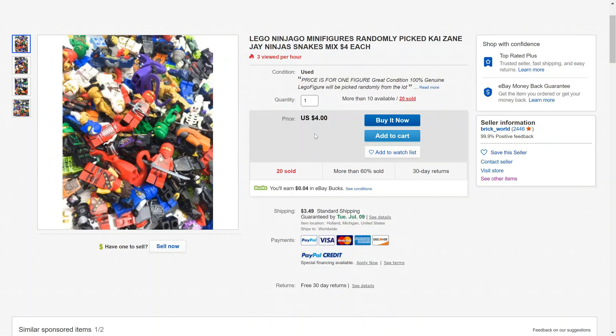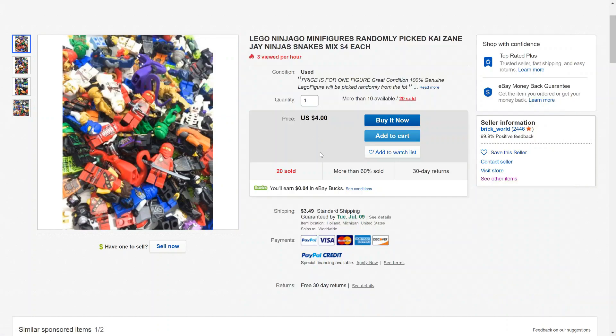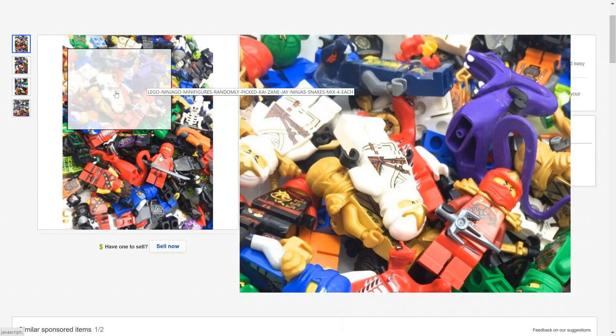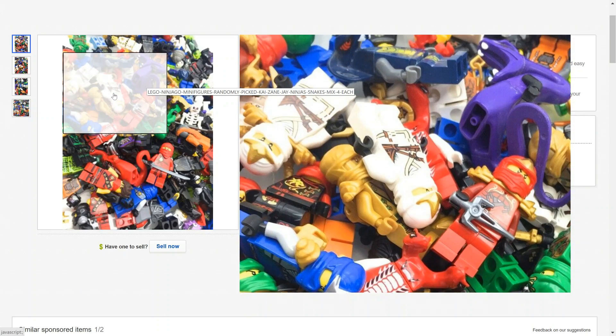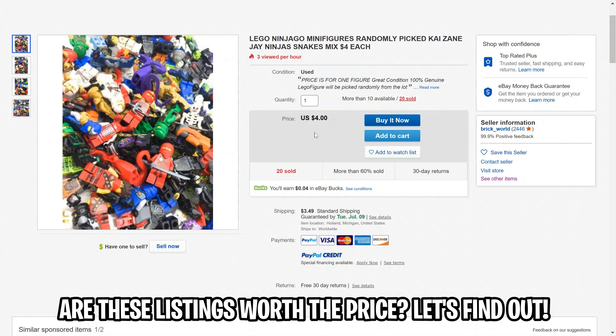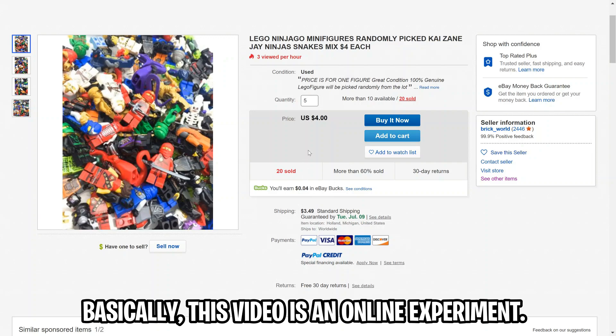What this guy is doing is selling each minifigure for four dollars, but there's a catch — it's actually a randomly selected one, and you could get any of them from this pile. Whenever I see listings like this, I'm always very skeptical, because why would they give you a Pythor minifigure when instead they could give you a ZX Zane minifigure, which definitely is not as valuable? So I'm really interested to see what we get if we buy five.